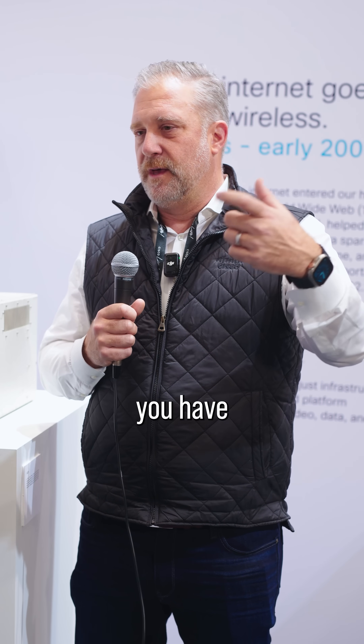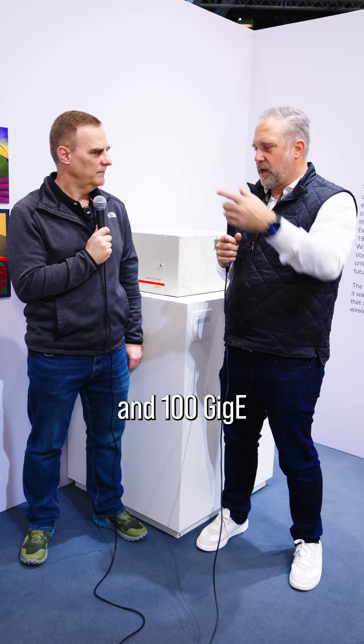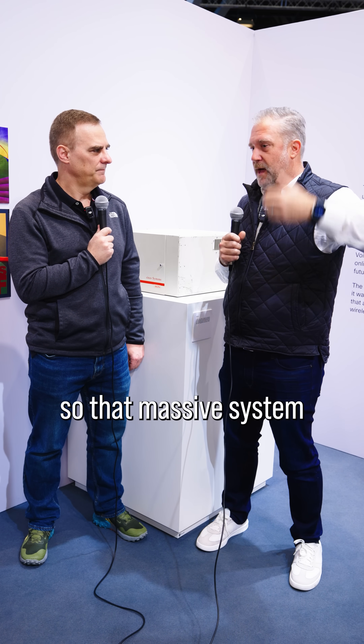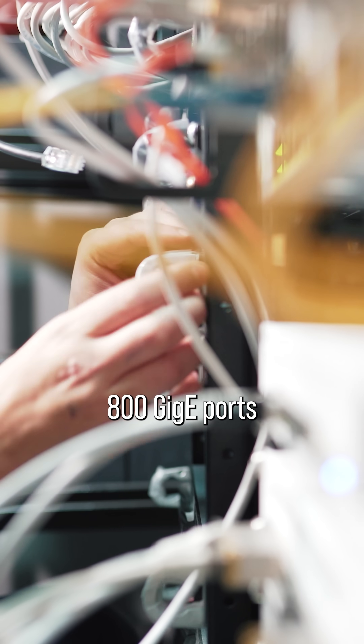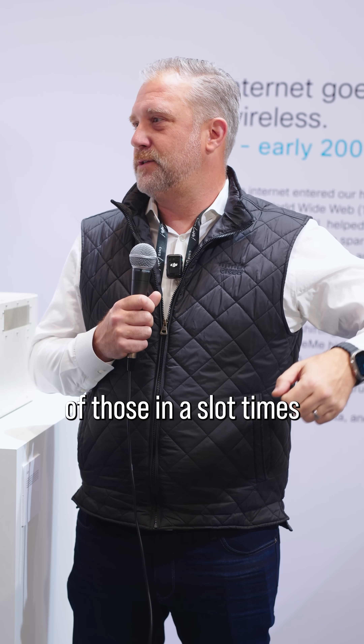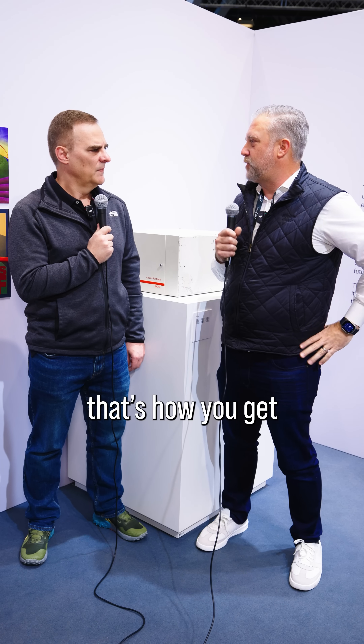Yeah, so think about how we go up in speed. You have gigabits, then 10 gig, 100 gig. A gigabit times a thousand gives you a terabit, and a terabit times a thousand gives you a petabit. So that massive system has tons of 800-gig ports — 36 of those in a slot times 18 slots, that's how you get to half a petabit.